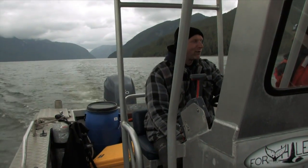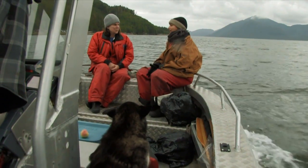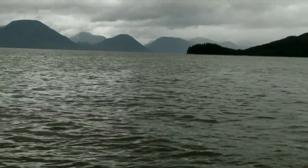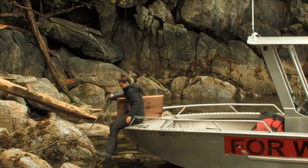Yesterday we went to Verney Pass to install a new hydrophone that records on a field recorder for us. The first challenge is always weather and boat. We have to have a decent weather day, not too much rain, because the boat has to be anchored and secured.